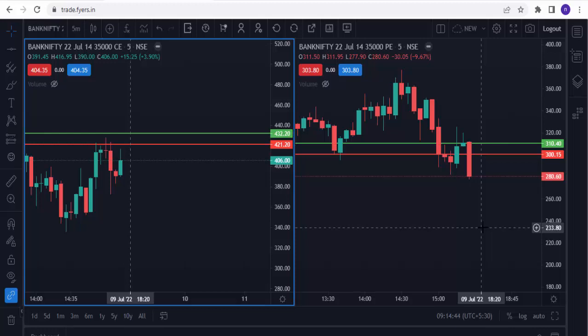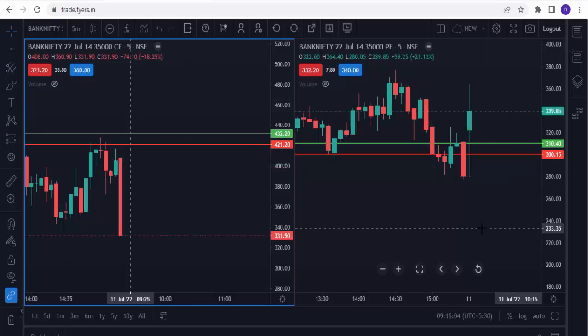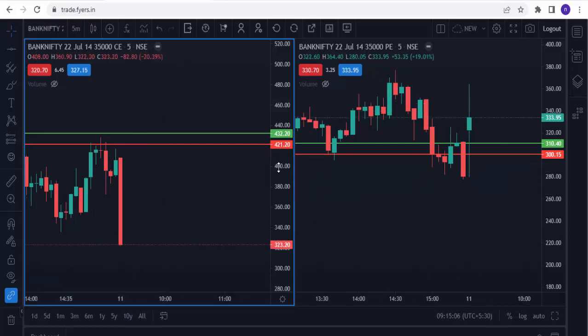First, mark the upper and lower levels on the chart, then wait for market open. This is the Fyers trading platform. If you wish to open a free account with Fyers, just click the link below in the video description box. If you open an account through that link, you will be added to a private Telegram channel for lifetime.